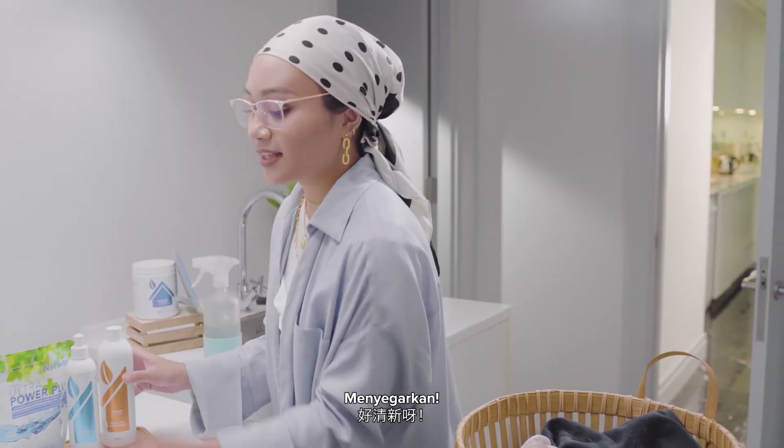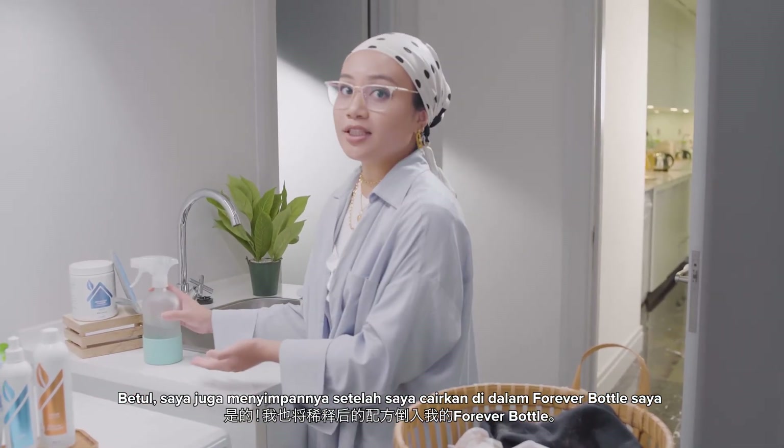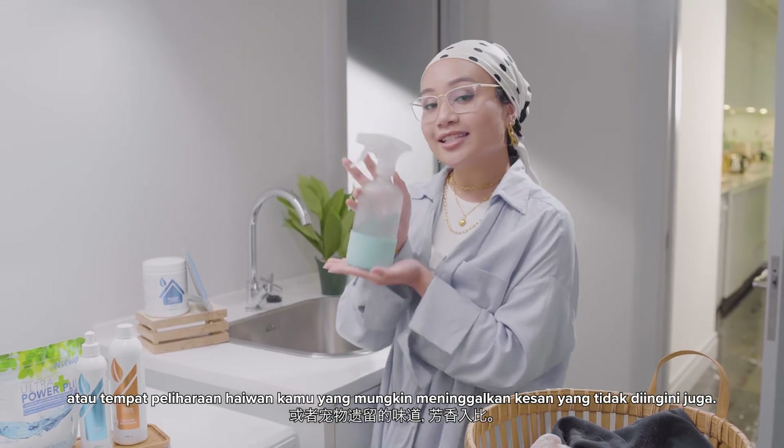Refreshing! Exactly! I also keep a diluted concoction in my bottle to freshen up smelly areas in my home like the bathroom, kitchen, or where your furry friends might leave unwanted traces too.